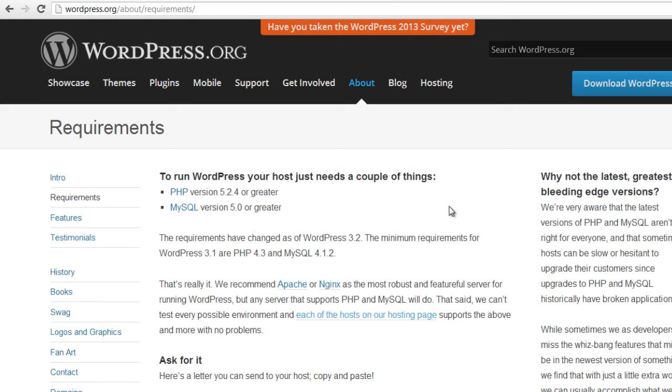If you're using a web hosting company that is well known, you probably don't have anything to worry about, because they probably upgrade their server frequently and are looking to secure their servers. One thing you could do to check is go to wordpress.org/about/requirements, where you will see the requirements to run your WordPress site at optimal speed.